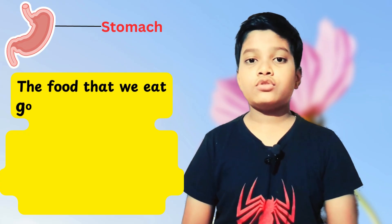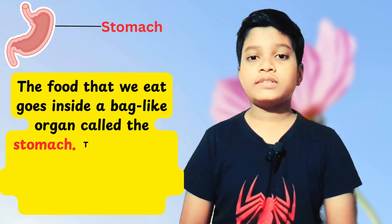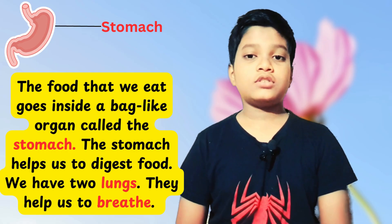When you eat food, your food goes into a bag-like organ called the stomach. The stomach digests the food. We have two lungs, and they help us to breathe.